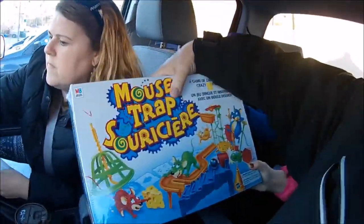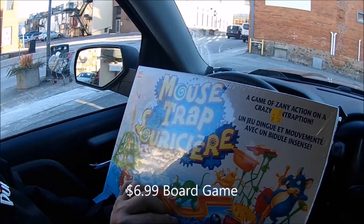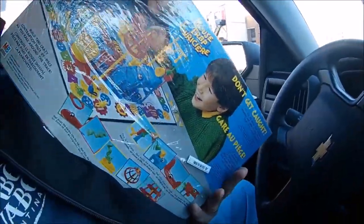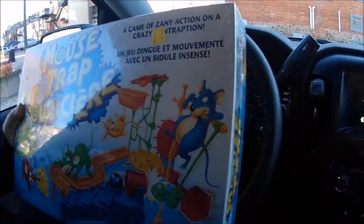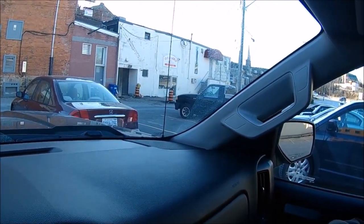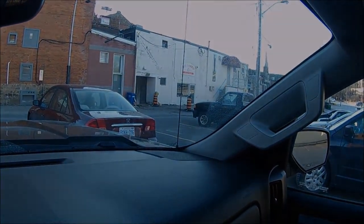Alright, we just left Georgetown — look at this guys, a 1998 sealed Mousetrap board game. Sold on eBay for $25 to $30, so I'll make about $15 off that. So we'll take a look, but that's a good score. So far it's been a good day — everywhere we've gone we've got something, which is awesome. I love finding treasures. Oh, there's a Bay Books and Collectibles just across the street — we're going to drive by and check it out.